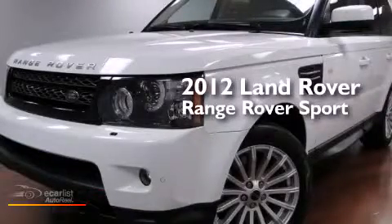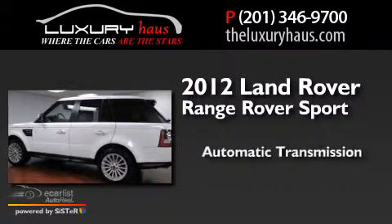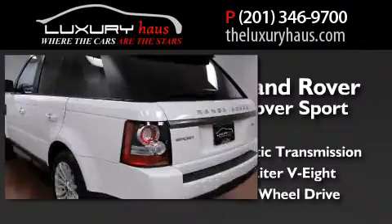This is a 2012 Range Rover Sport. This SUV has an automatic transmission, a 5.0-liter V8, and the added safety and control of four-wheel drive.